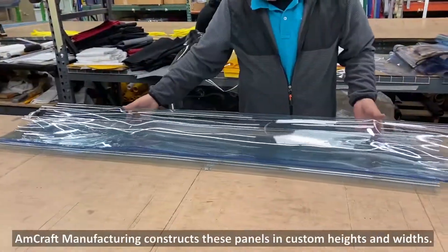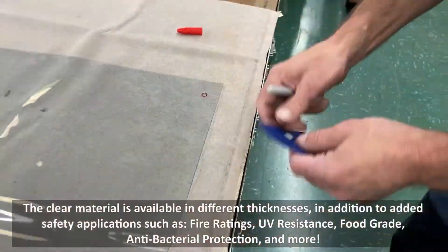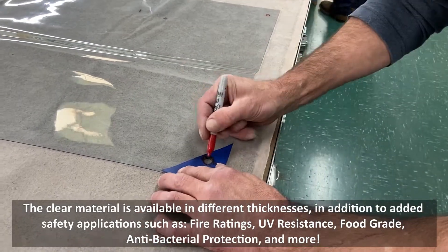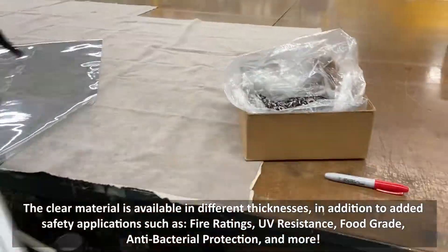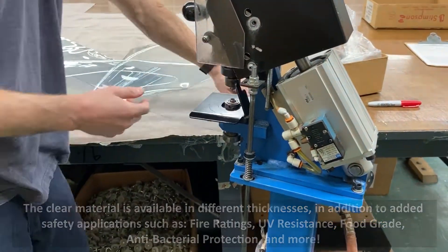Amcraft Manufacturing constructs these panels in custom heights and widths. The clear material is available in different thicknesses, in addition to added safety applications such as fire ratings, UV resistance, food grade, antibacterial protection, and more.